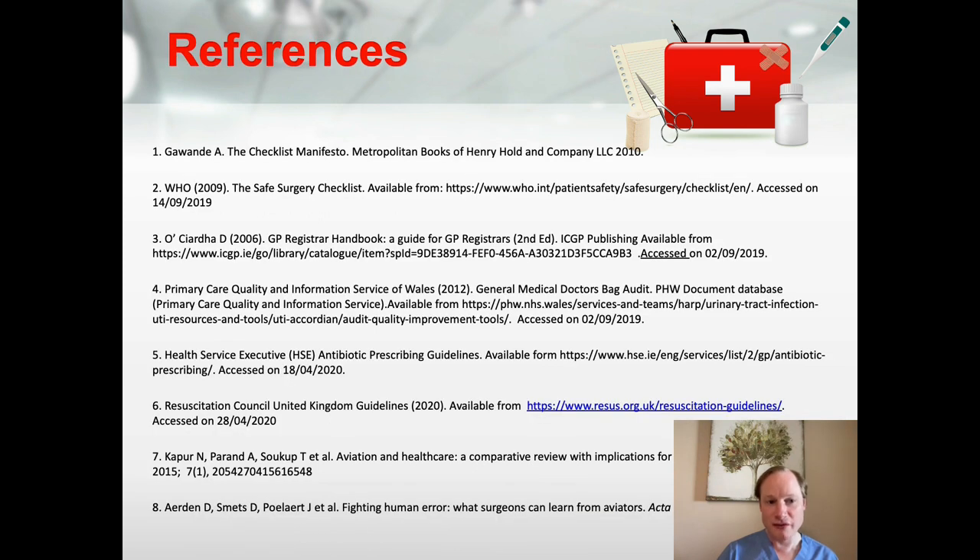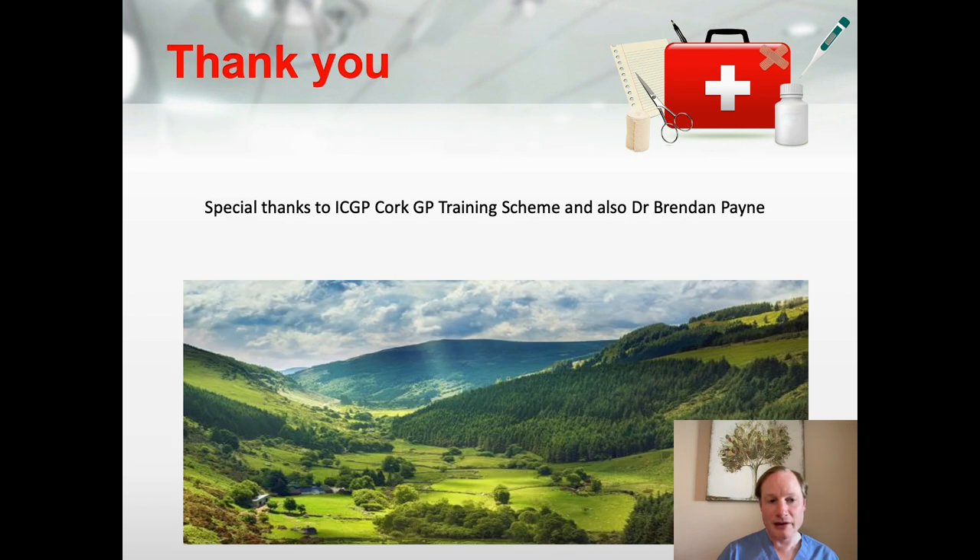Those are some of our references. I'd like to thank especially the ICGP Court GP Training Scheme, and also Dr. Brendan Payne, who is one of the co-authors and was my supervisor at the time in undertaking this project.